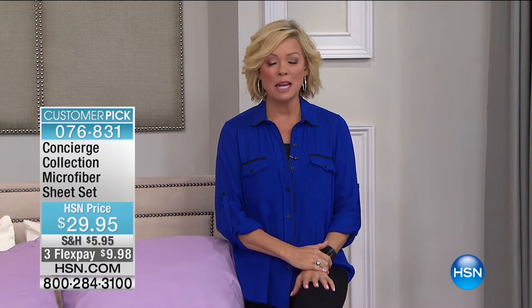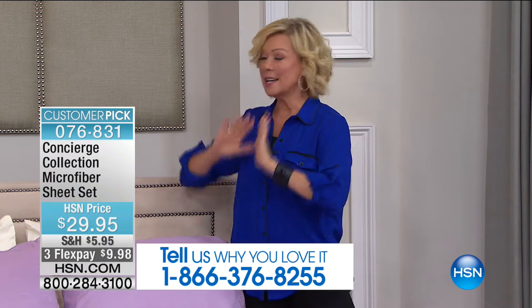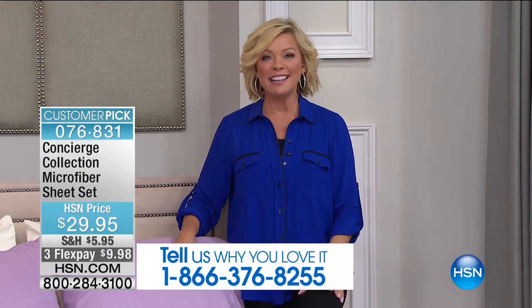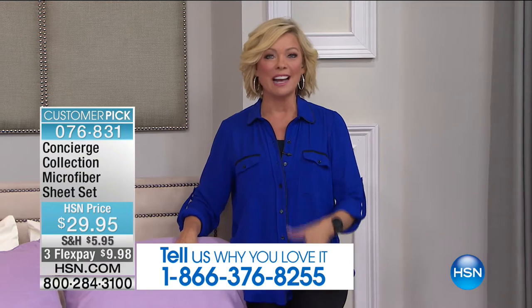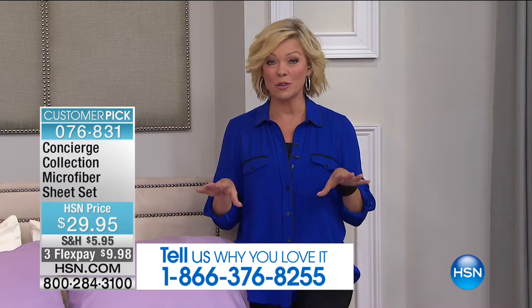I have probably six sets of microfiber sheets — I've got various versions of them. They are like sleeping in cashmere. They're amazingly soft. So we've got an amazing set coming up in 11 gorgeous colors. I love hearing from you and letting other people know the good news of what we get to do at HSN in terms of the textiles industry.